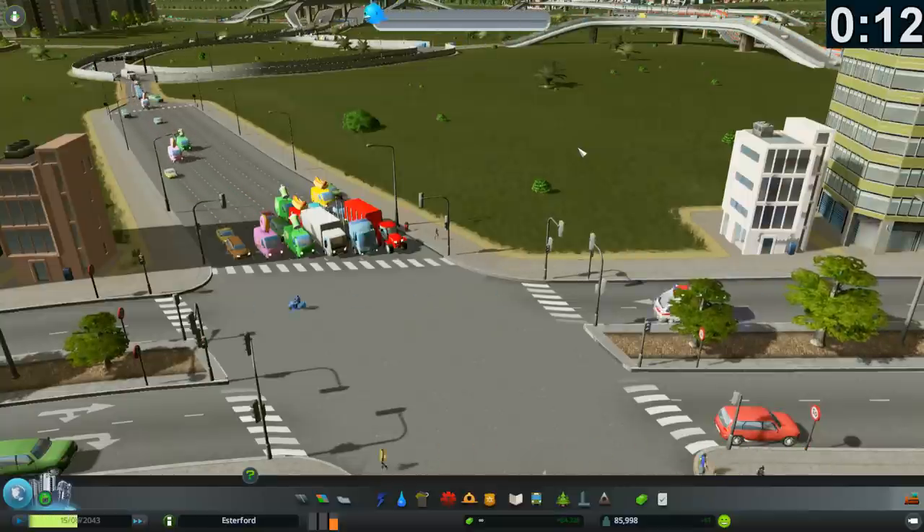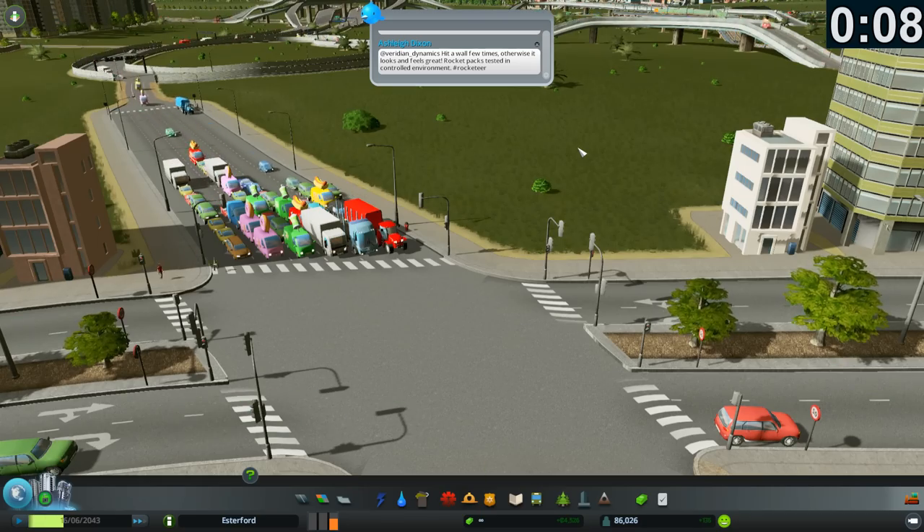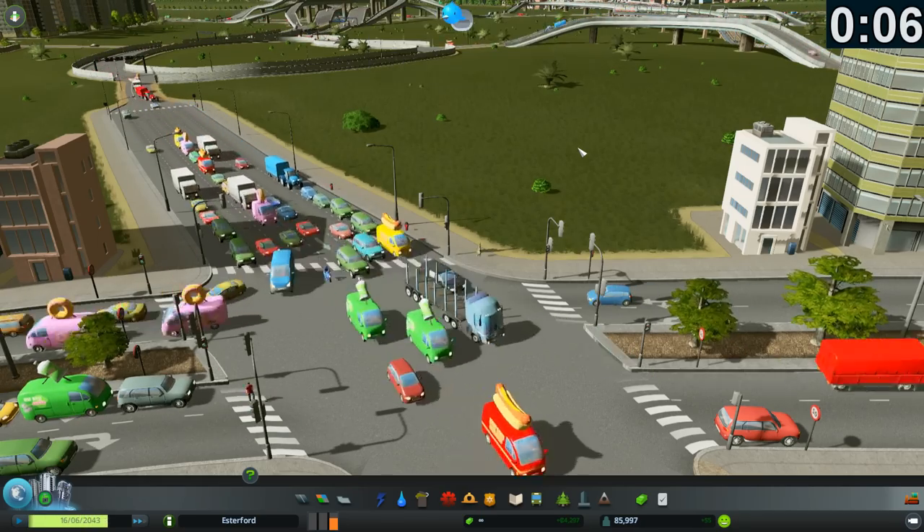Choosing roads that have an appropriate number of lanes can change your highway tailbacks into smooth flowing superhighways.